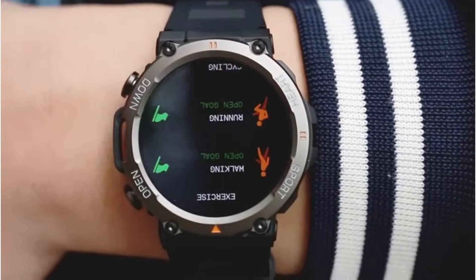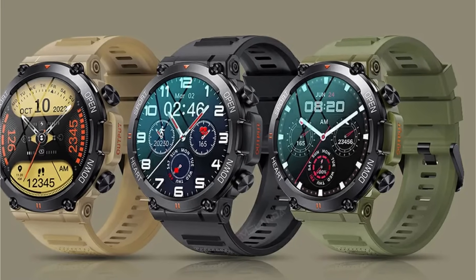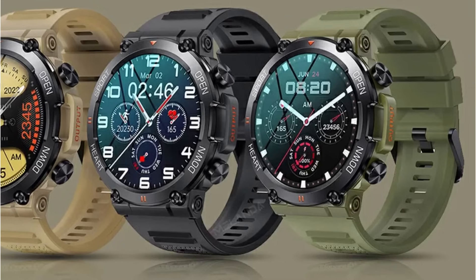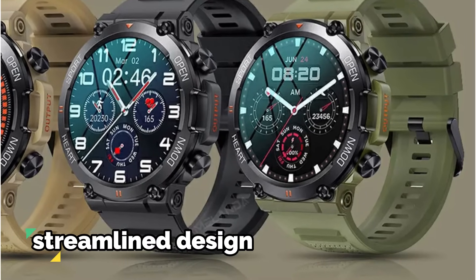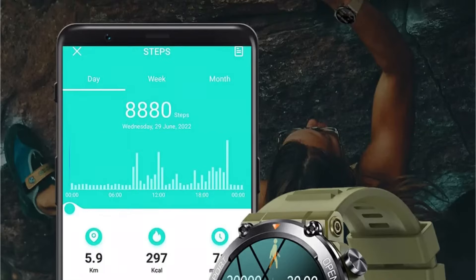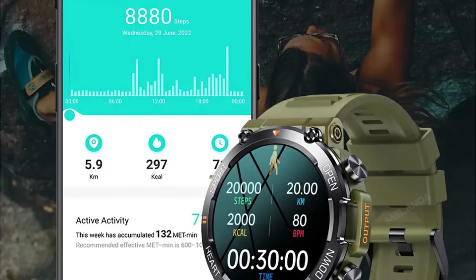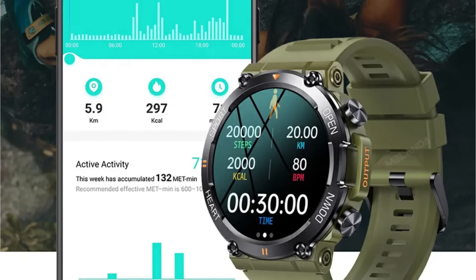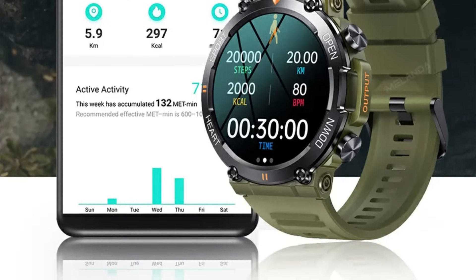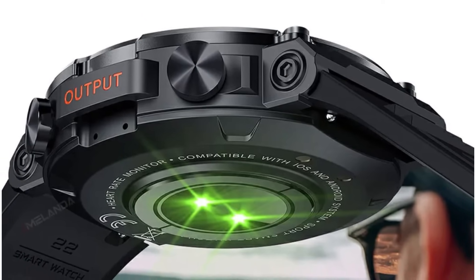With a battery capacity ranging from 300 to 450mAh, the Milanda Smartwatch proved to be a reliable companion, easily lasting through busy days. The absence of a rear camera maintained the sleek and streamlined design, while less than 128MB of RAM and ROM ensured smooth performance. Crafted with an alloy case and a silica gel band, the Milanda Smartwatch strikes a balance between style and comfort. The life waterproof feature adds versatility, making it suitable for various activities without sacrificing its elegant design.